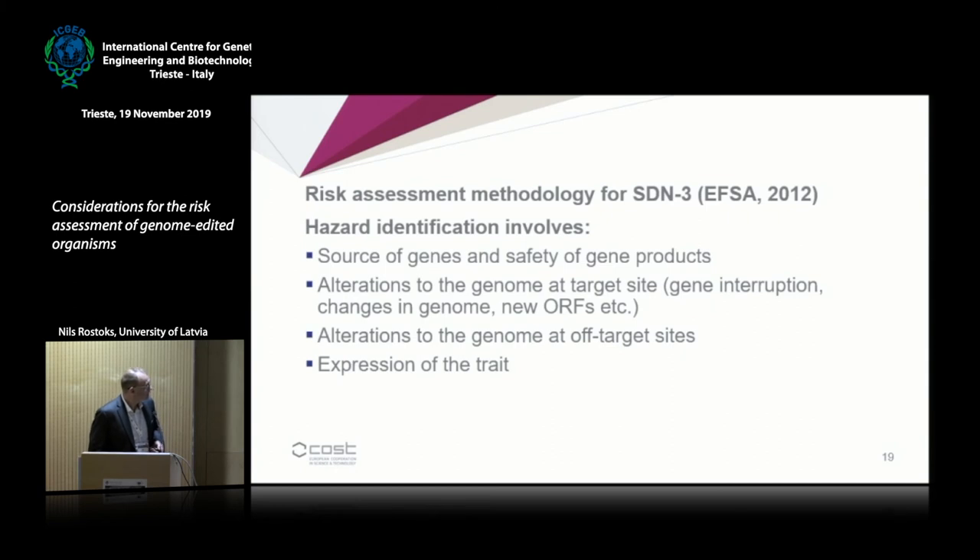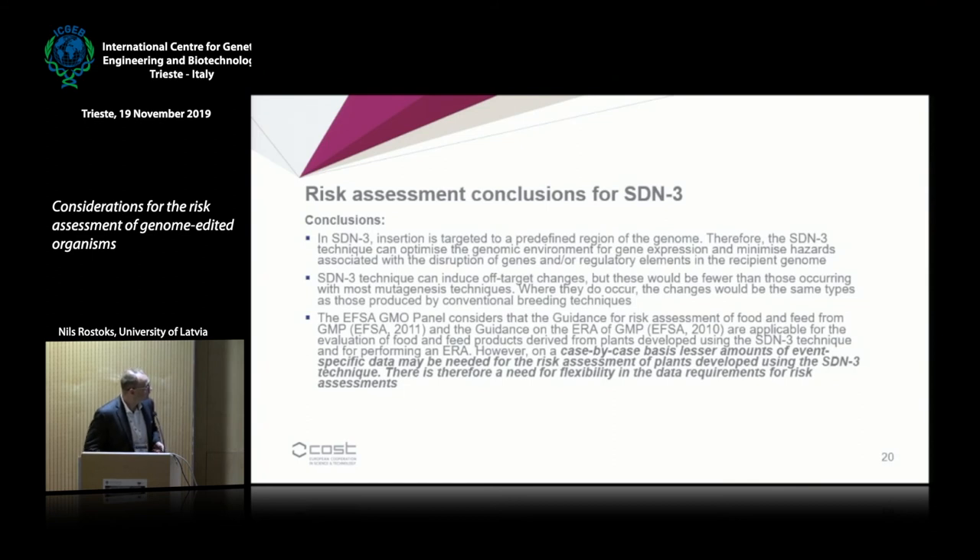The risk assessment methodology section for SDN3 covers hazard identification with several groups of specific hazards: the source of genes and safety of gene products — which largely no longer applies to genome-edited plants — as well as other alterations to the genome at the target site, such as gene interruptions, creation of new open reading frames, off-target effects, and expression of the trait.